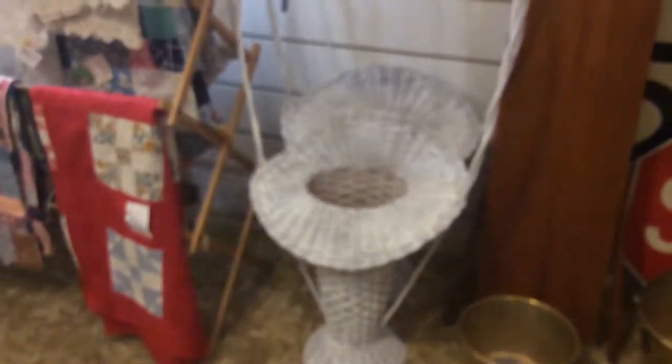I noticed these wicker flower pieces — baskets — they're only $18 and there's a pair. They've been here a while and I guess it's just not the right person yet, but they sit on the ground. $18 each — those would look good out front of your house or in the front hallway.